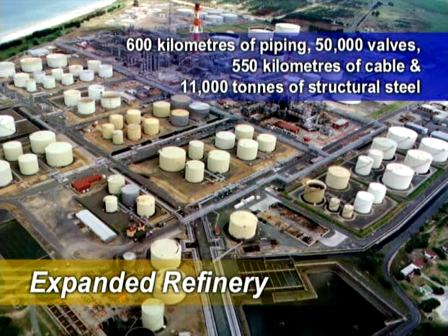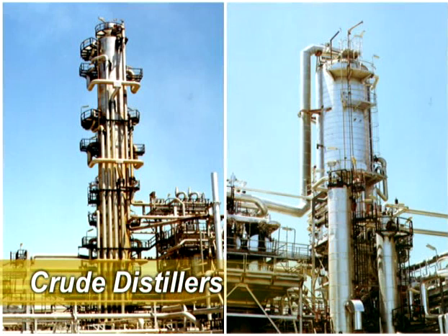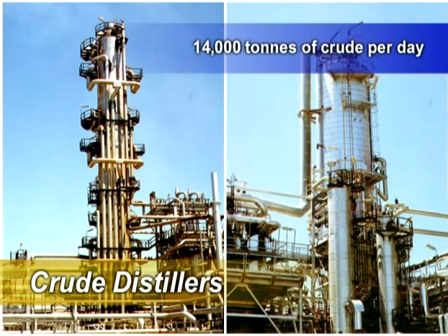The initial distillation of the crude is done in these two distillation units. Here the crude is split into a number of groups or fractions, which we use to make petrol, diesel and kerosene. The two distillers process around 14,000 tonnes of crude a day, which is one large oil tanker every 10 days.